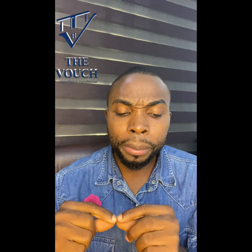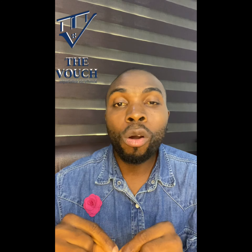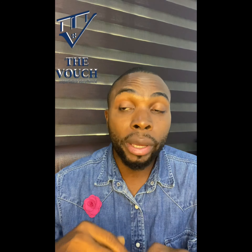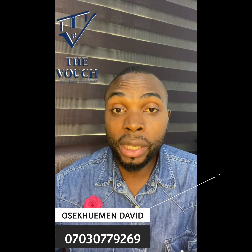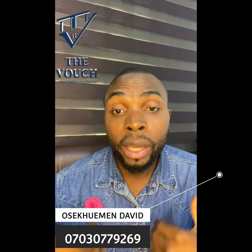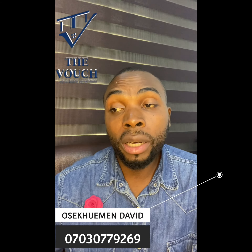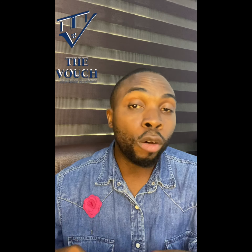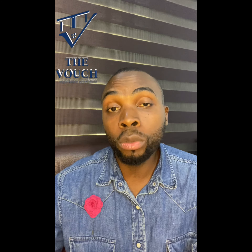You also want to know if this property is within a government acquisition area. You can get that information from the Ministry of Lands and Survey. If you live in Lagos, you'll want to investigate. If you need help with that, we can help you investigate your property and check if it's okay to buy. Most of the properties we let out to the public are vetted and out of government acquisition.